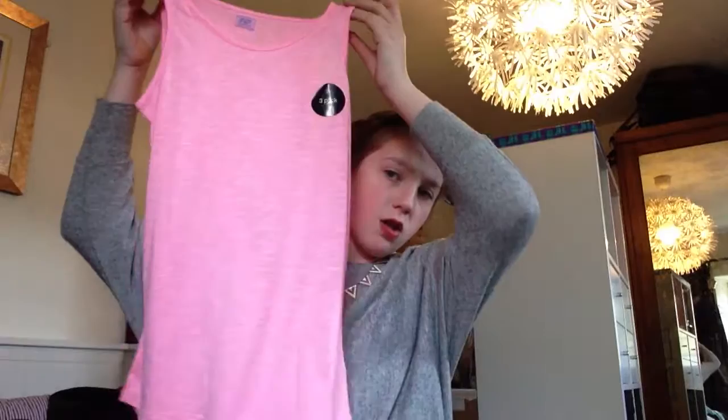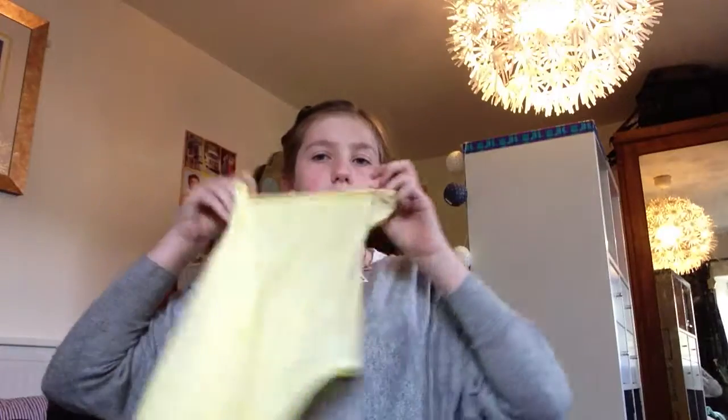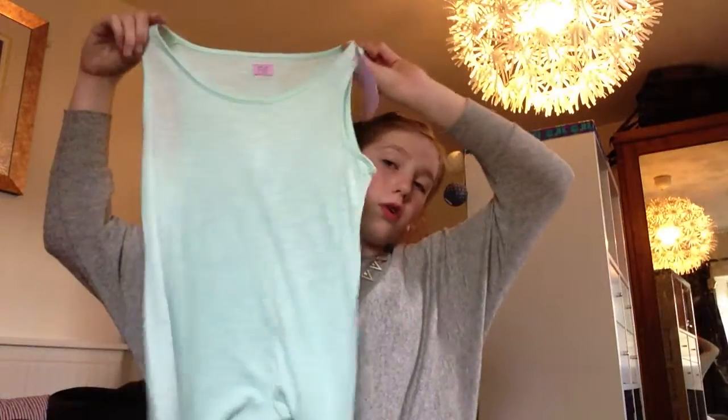These are the last things from Tesco's. I got three tops - they all came together and they're all pastel colors, which I think are really nice. They're short sleeved. I got a yellow one and my favorite is the blue one, which I love so much.